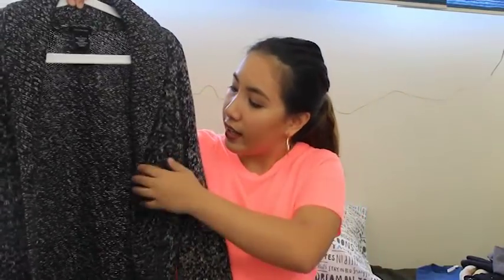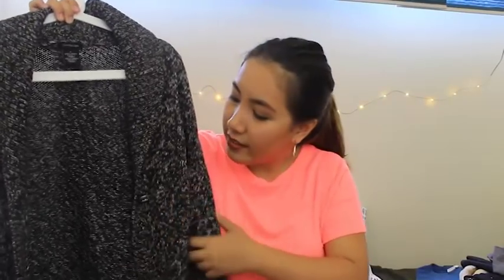So the first item I got is this Calvin Klein cardigan. It's black and white and it's just like a basic cardigan with a grandma-type button out front. I got this for $6 and I'll just wear it when it gets colder.